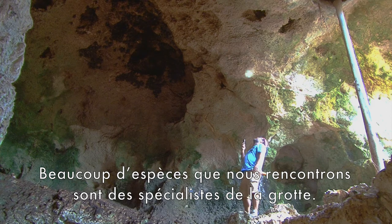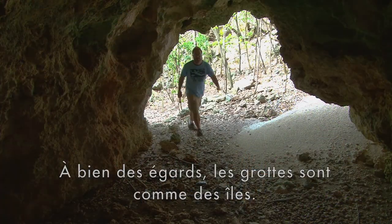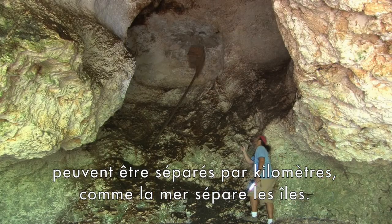Many of the species we encounter are cave specialists. In many ways, caves are like islands. Hospitable habitats for cave-dwelling animals can be separated by miles, just like the sea separates islands from each other.